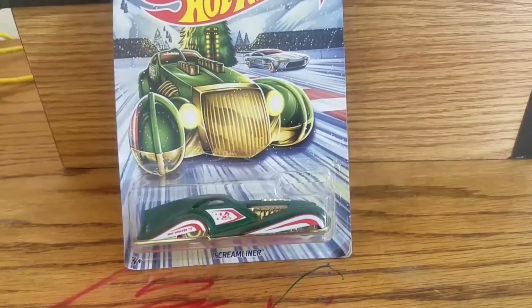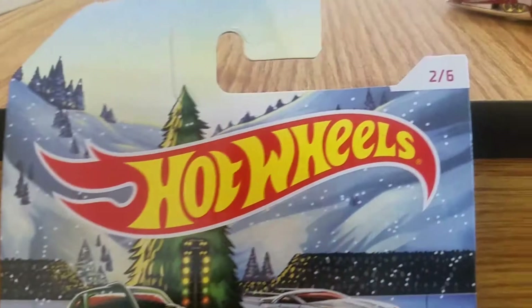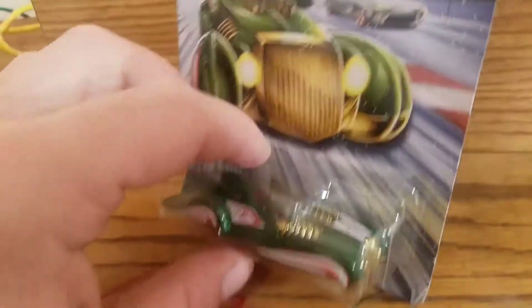Welcome back to Fierce Hot Wheel guys. Today we're featuring something new, something exciting — a Christmas theme. Number 2 out of 6. Screamliner.